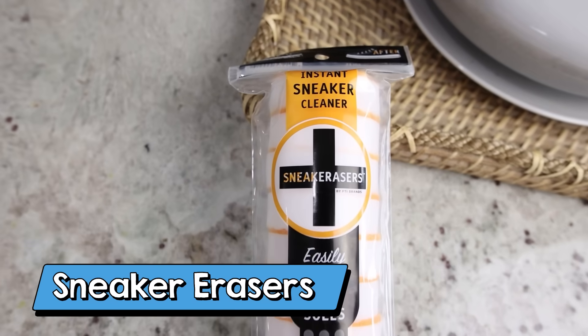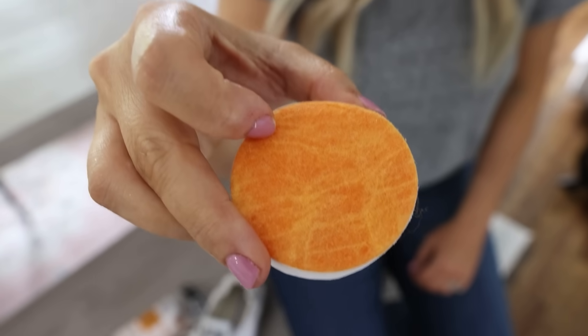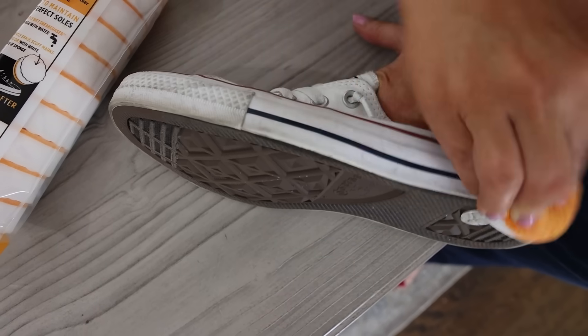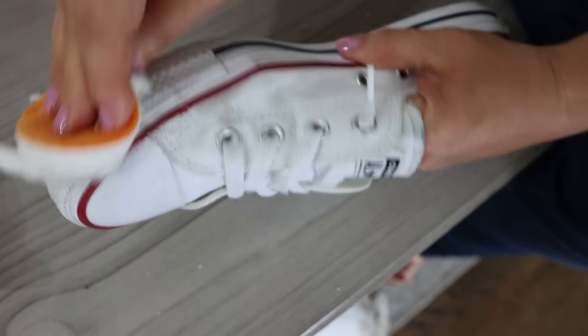With kids going back to school for the fall, this next product is nice to have. These sneaker erasers are great for getting scuff marks, dirt, or paint off of your tennis shoes. My kids love wearing those white tennis shoes, but after a week or so at school, they're already dirty. You can use these sneaker erasers to clean up any marks on your shoes and make them look nice longer.